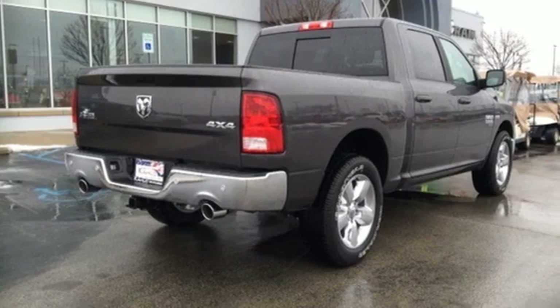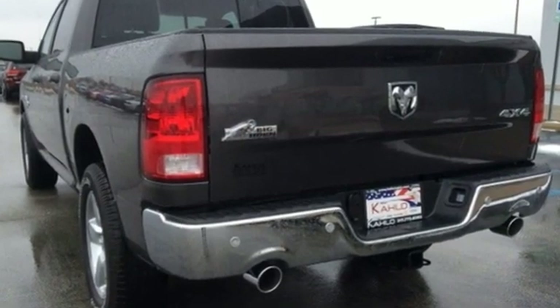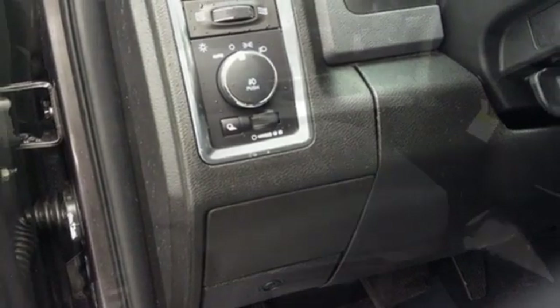V8 engine, electronic shift on the fly, automatic transmission, active grille shutters, streaming audio, auto-dimming mirrors, dual-zone climate control, aluminum wheels, heavy-duty shocks, auto-dimming rear-view mirror.